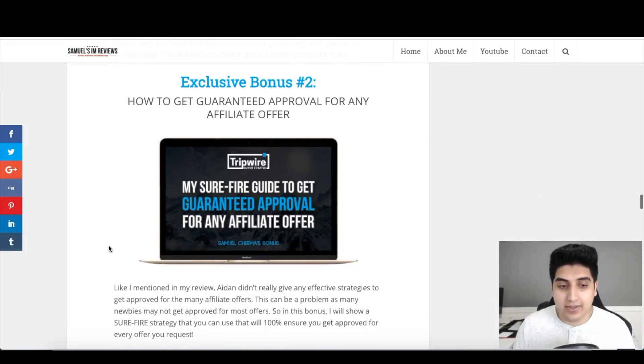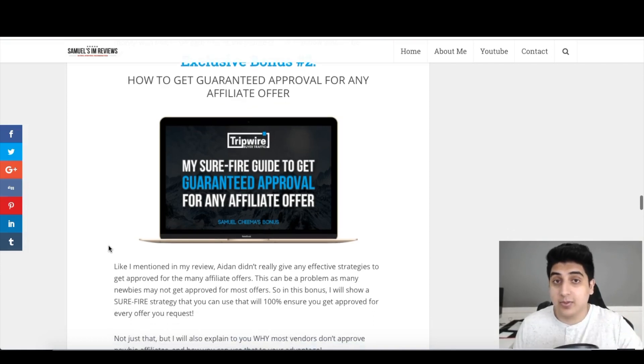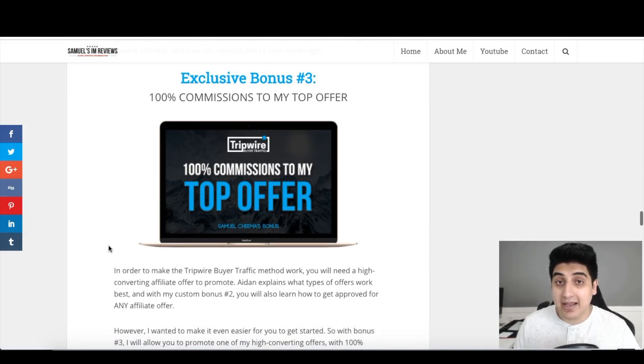Bonus number two is how to get guaranteed approval for any affiliate offer. The course shows which types of affiliate offers to promote, but doesn't show strategies for getting approved for them. This is a real problem for newbie marketers — they often get denied because they have the wrong approach to requesting approval. In this bonus I'll explain why most newbies get denied and give you a surefire guide to getting guaranteed approval for any affiliate offer.